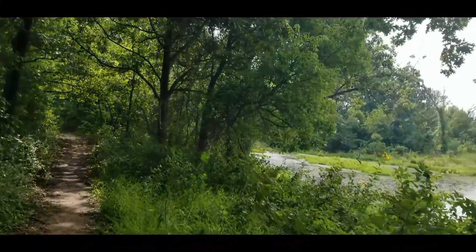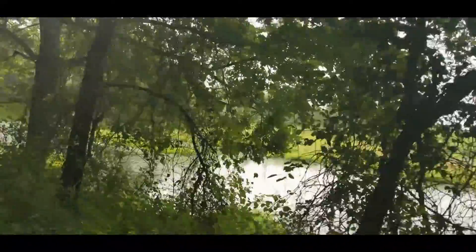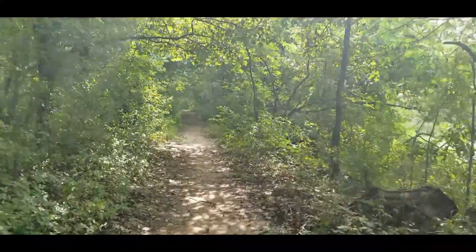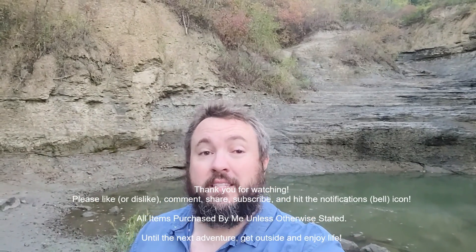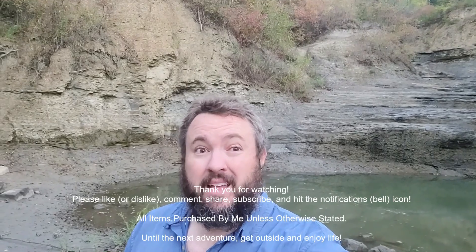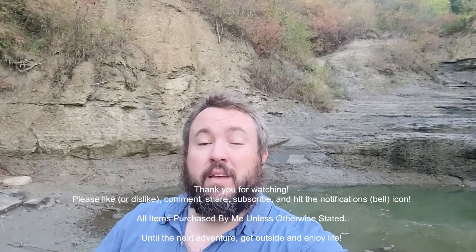I think I'm heading back to the trailhead. I can see a car way up there at the trailhead. Thank you all for joining me, and remember to get outside and enjoy life. Take it easy. Check out all these videos floating around here for other great content. Also be sure to like, share, subscribe, hit that bell notification, comment, check out the links below — it all helps the channel and the family every little bit. I really appreciate you.